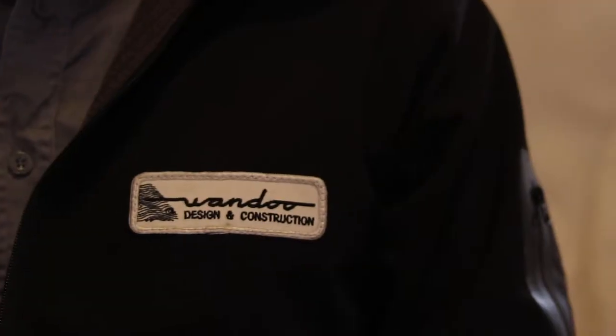Hello everyone, I'm here with David from Wandu Designs. So David, what is it that you do?